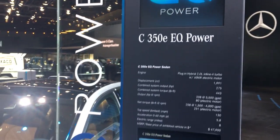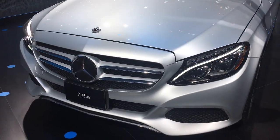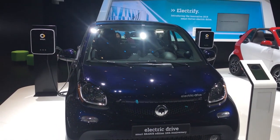Electrified models are sprinkled in among the hot rods and heavyweights. Mercedes is featuring its new plug-in hybrid, and Smart is celebrating its 10th anniversary all-electric car.